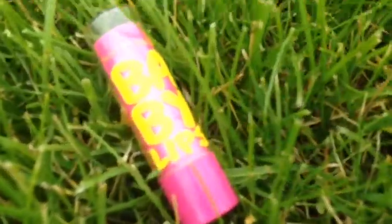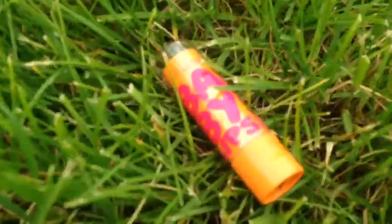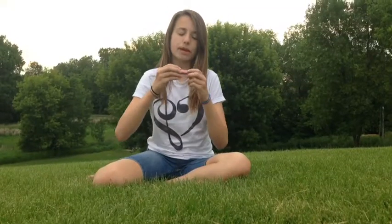For the close-ups: this one is the Peach Kiss Baby Lips, this one is the Pink Me Up Dr. Rescue, this one is the Pink Punch, and this one is the Cherry Me.